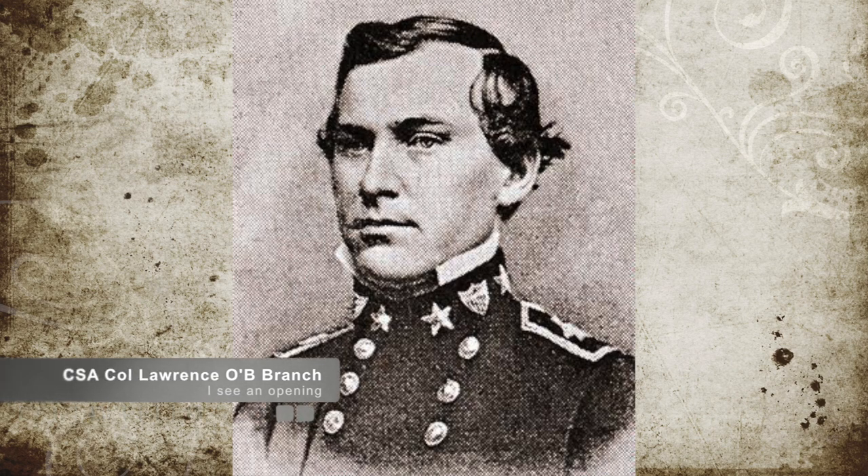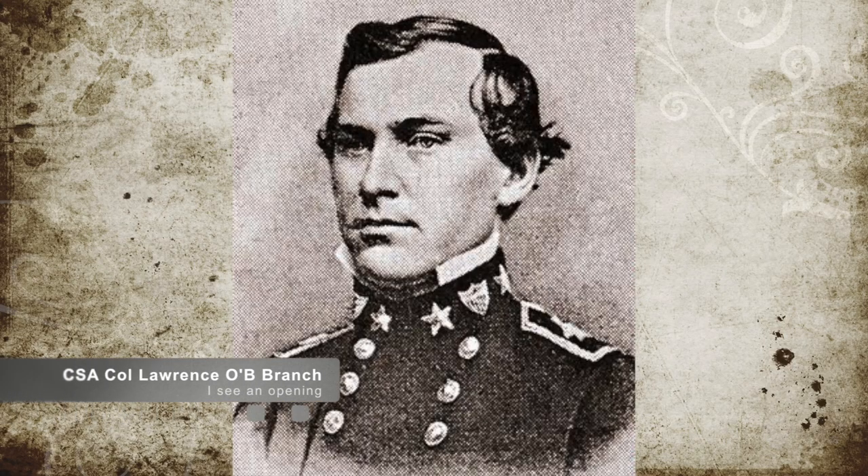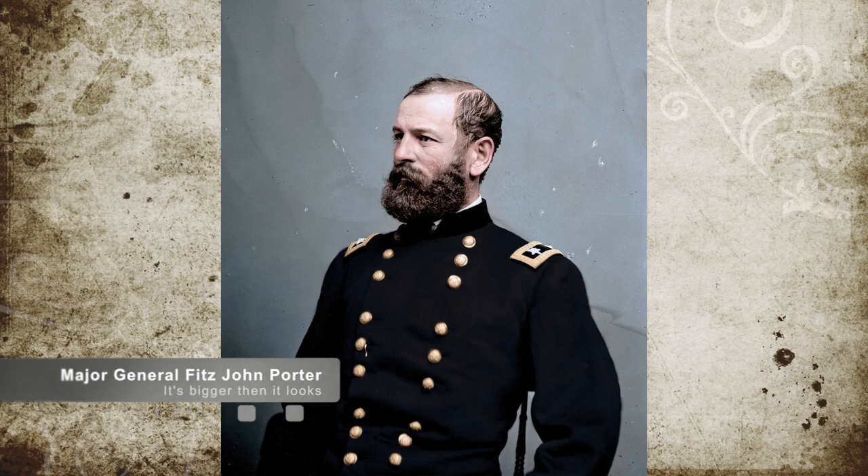Porter left three regiments at the New Bridge and Hanover Courthouse Road intersection. This exposed Porter's command to a rear attack by Colonel Branch, who attacked the troops left at the crossroads. The error that Confederate Commander Branch made was that he didn't know that Porter's force was as big as it was, and Porter sent additional forces back to deal with Branch.